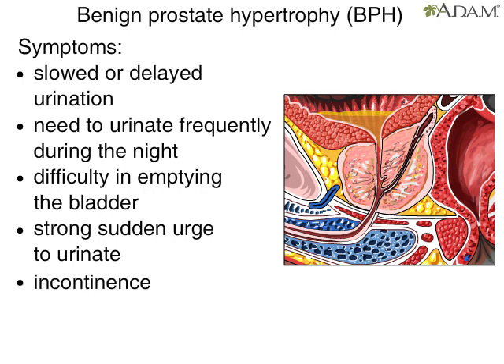Less than half of all men with BPH have symptoms of the disease, or their symptoms are minor and do not restrict their lifestyle. BPH is a normal physiological process of aging.